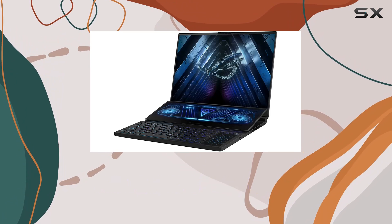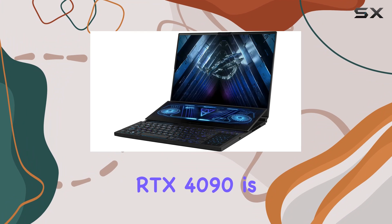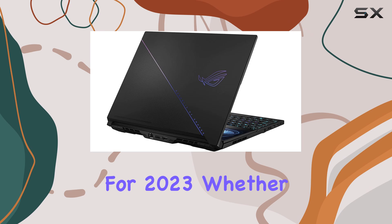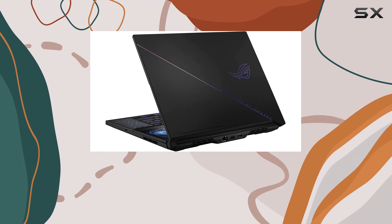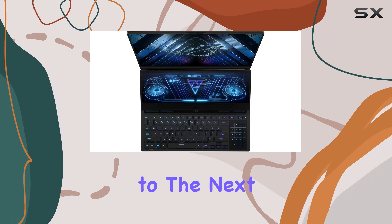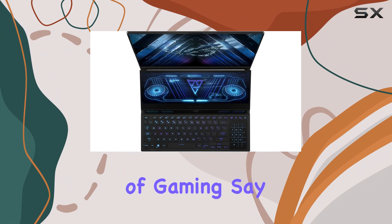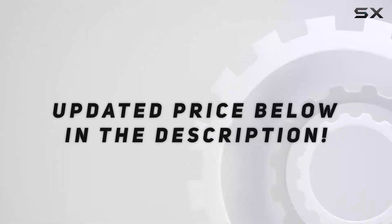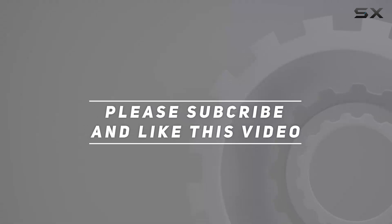In conclusion, the Asus ROG Zephyrus D016 QHD Plus RTX 4090 is the ultimate gaming laptop for 2023. Whether you're a hardcore gamer or a content creator, this powerhouse has everything you need to elevate your experience to the next level. Say hello to the future of gaming, say hello to the ROG Zephyrus D016. Check out the video description for updated price, and thank you for watching.